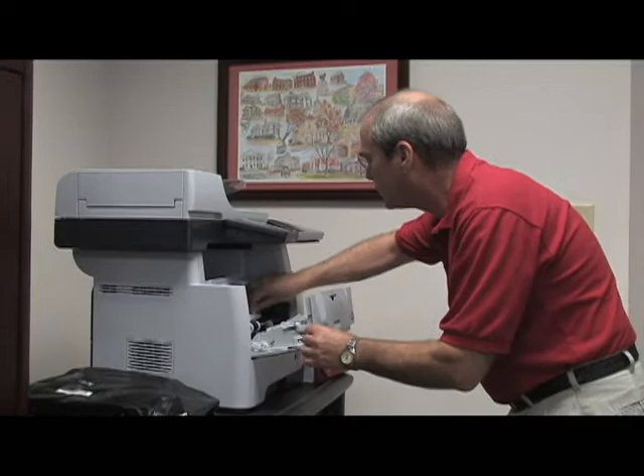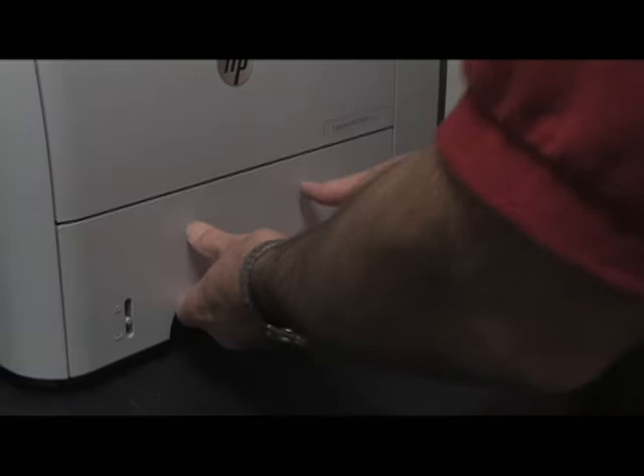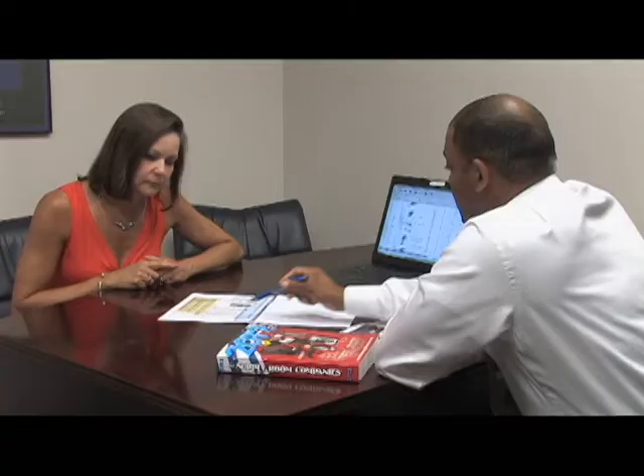Generally speaking, MPS is the bundling of break-fix service, consumables, paper, toner, and ink into a cost-per-page package, where a service provider manages and proactively maintains the company's printer fleet. Managed Print Services, or MPS, is a flexible solution that combines parts, labor, paper, and consumables in a simple fixed cost-per-page program. MPS is more than just a cost-per-page agreement — it also includes automatic supply replenishments, proactive maintenance, and print environment monitoring. The solution is designed to help businesses manage costs while improving productivity by tracking and recording imaging assets.